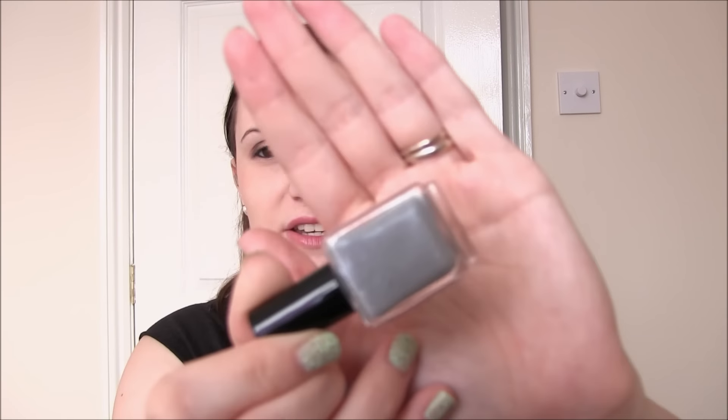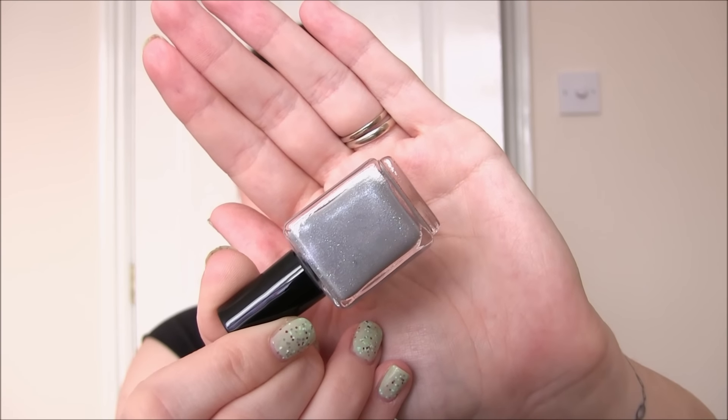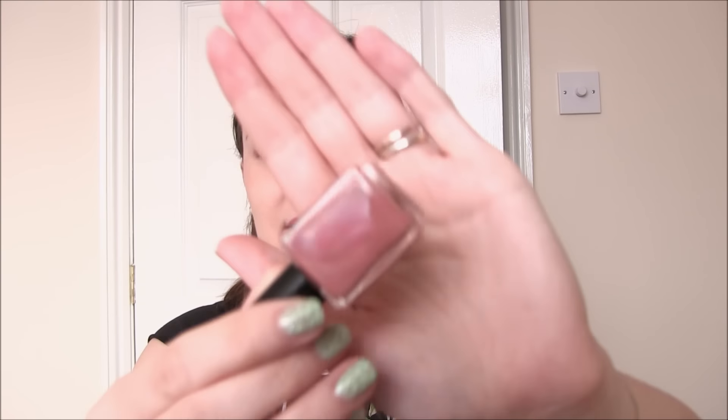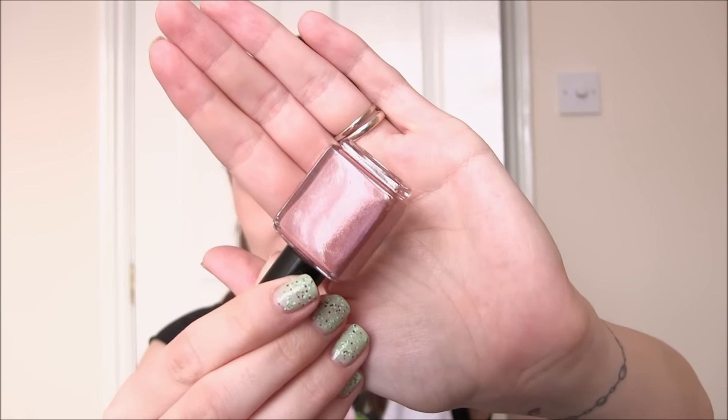We then have Use the Force Luke - so you've got the dark side and then you're balanced up with using the Force. This one is like a lunar grey base and then it's got lots of silver glitter in, and I think the silver glitter kind of goes a little bit blue in my light. The silver glitter is all very very fine. The last one is possibly my favourite named one and this is Tatooine Sunset - Tatooine is one of the planets in Star Wars - and this is a kind of pottery and brick colour with silver shimmer.